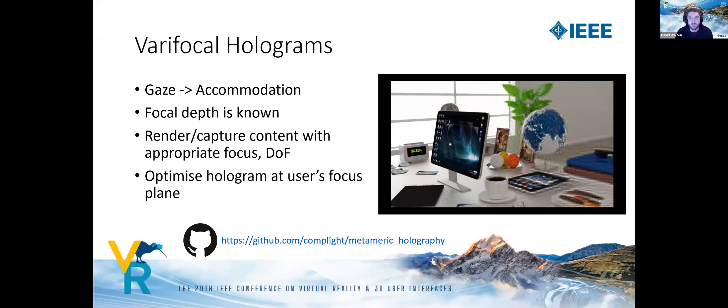Next, I'll discuss the accommodation aspect of the approach. Given a user's gaze location, it's typically possible to infer their accommodation based on the depth of the scene point they're looking at. Given this focal depth, we can render virtual content or capture real content with the appropriate focal depth and depth of field that matches the human eye. We then optimize a hologram to match this target at the user's focal plane.